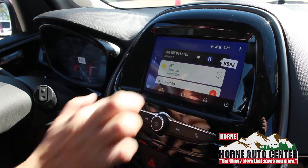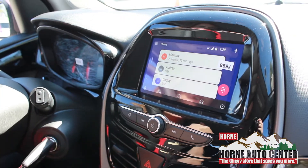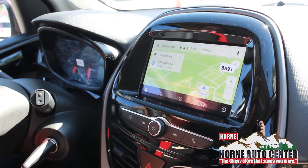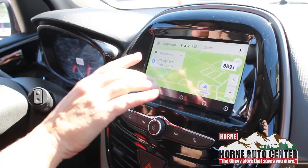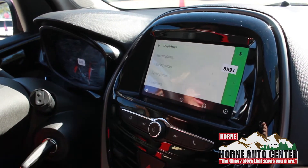Of course, that's your home button there. That's your phone button, so you can make and receive calls. Then you do have navigation right here, so you don't have to upgrade to the navigation package — you have it right here. All you've got to do is look at different points of interest categories here.